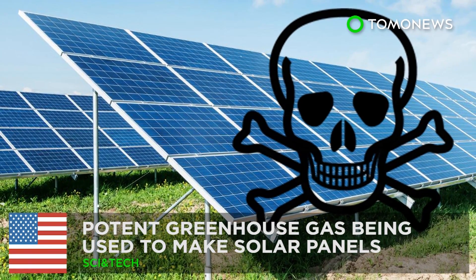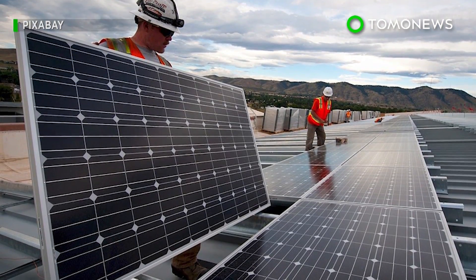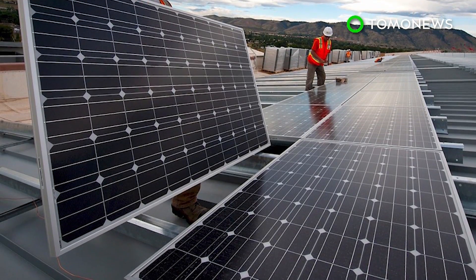Solar panels may not be all that good for the environment. America's growing reliance on solar power may have created a new enemy for environmentalists — a greenhouse gas that's thousands of times more potent than CO2.